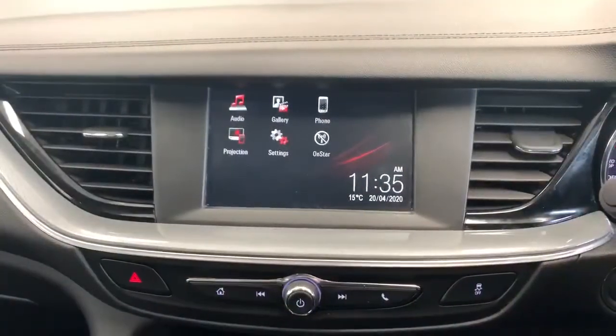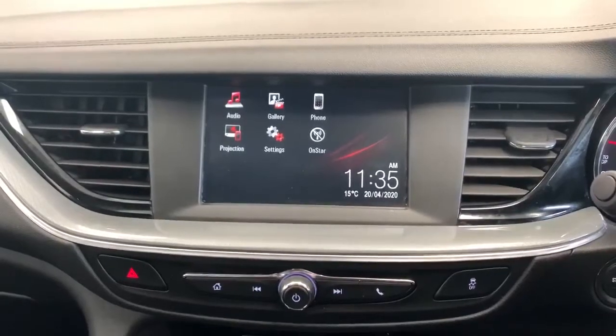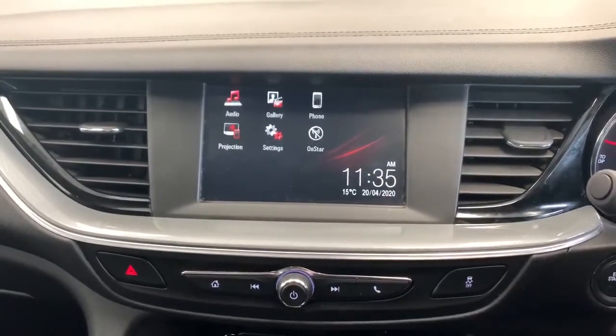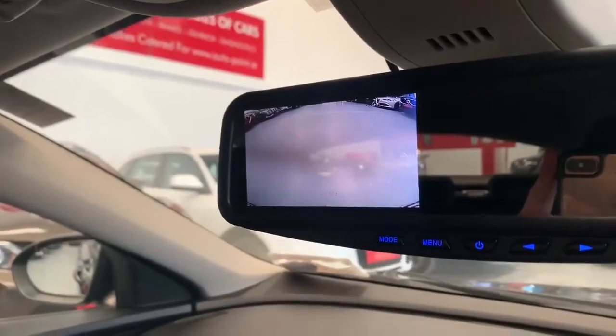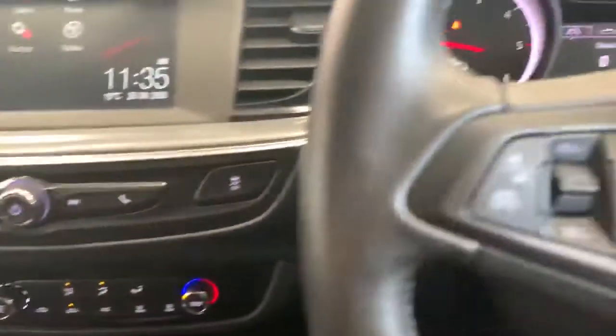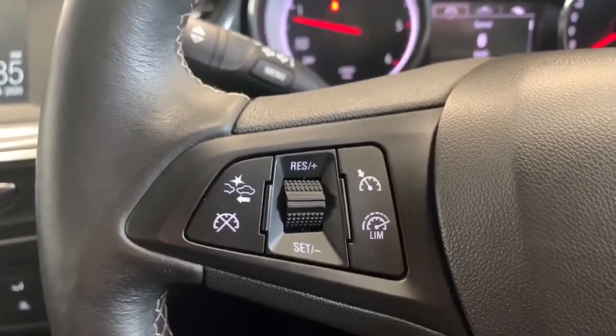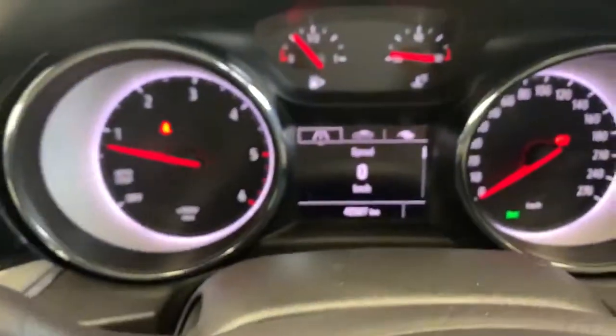On the inside we have many features such as Apple CarPlay, Android Auto, OnStar Wi-Fi, a rear reversing camera in the rear view mirror, air conditioning, cruise control, speed limiter, collision warning assist, and lane departure warning assist.